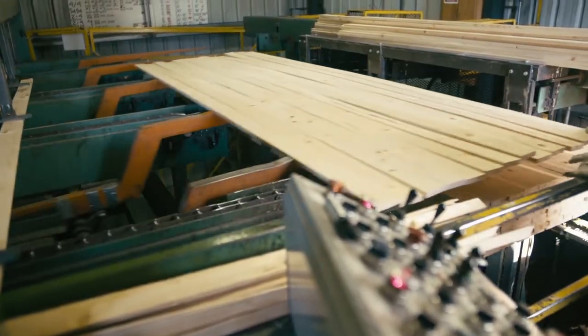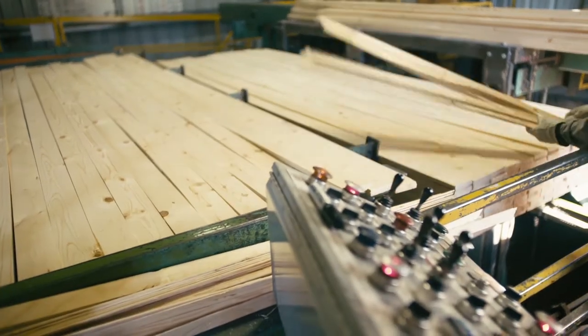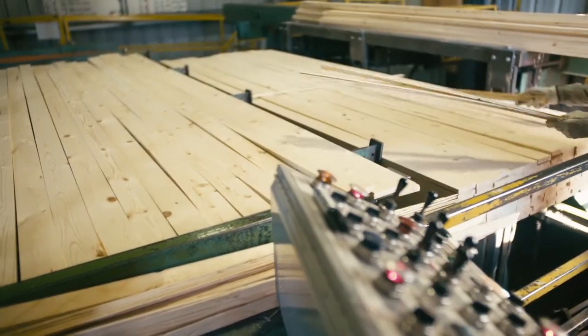From there, what is now called rough green lumber goes to the stacker. Lumber is stacked and stickered, where small sticks of wood are placed in between rows to allow airflow.